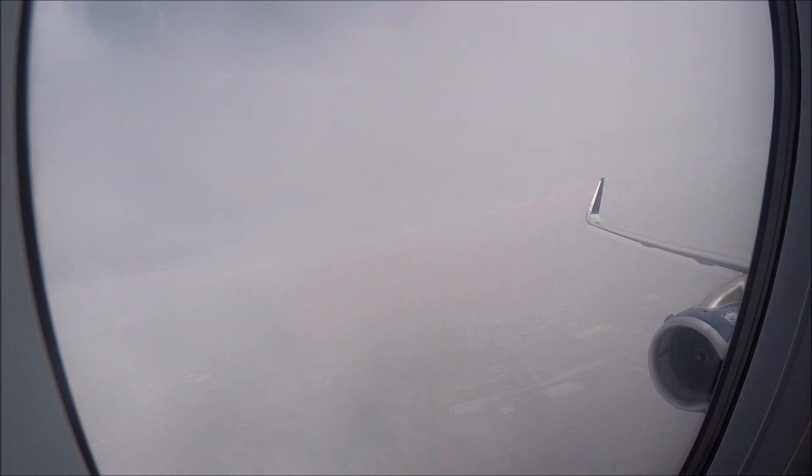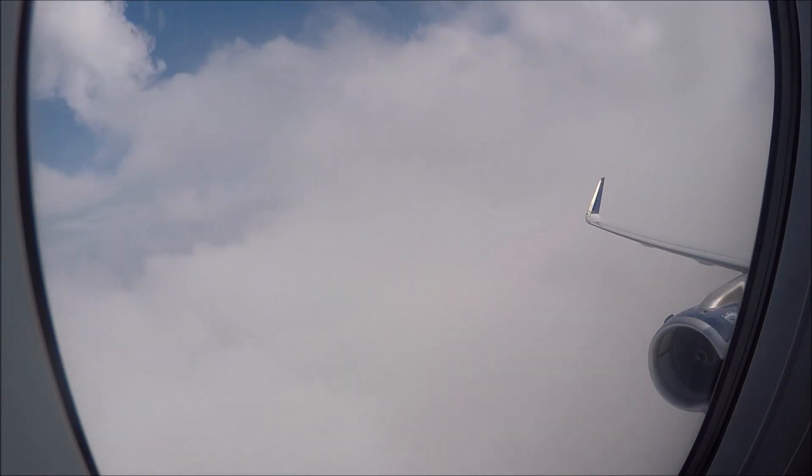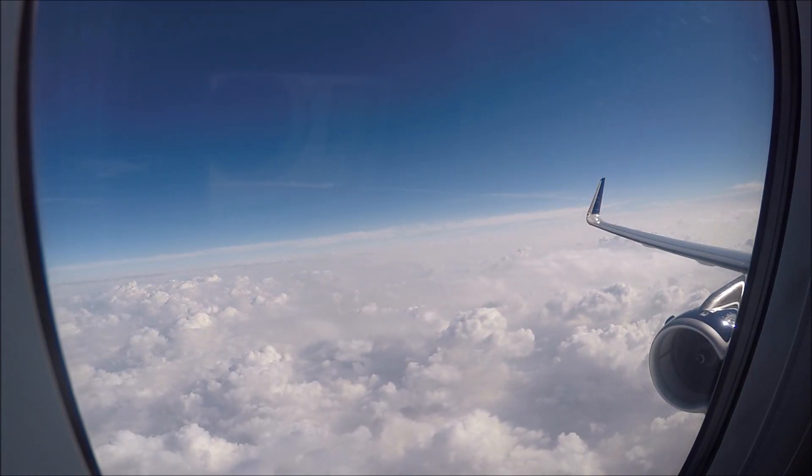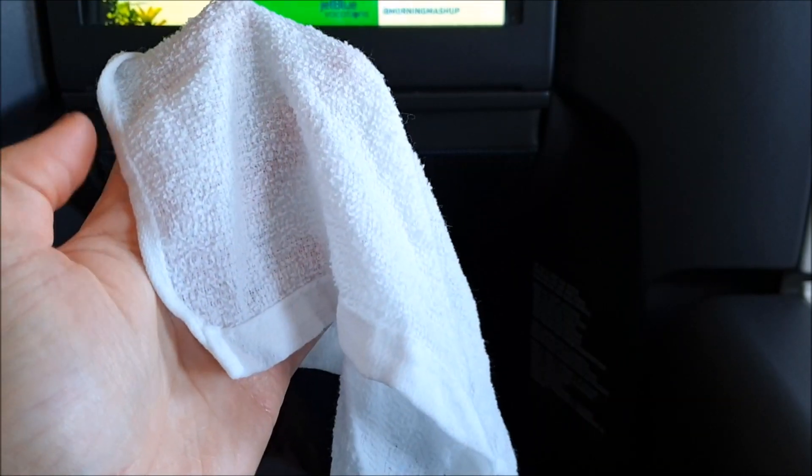Our climb out from New York was nice and fast and very smooth, and before we knew it we were cruising along at 26,000 feet. The crew then distributed hot towels throughout all of the passengers in the cabin.